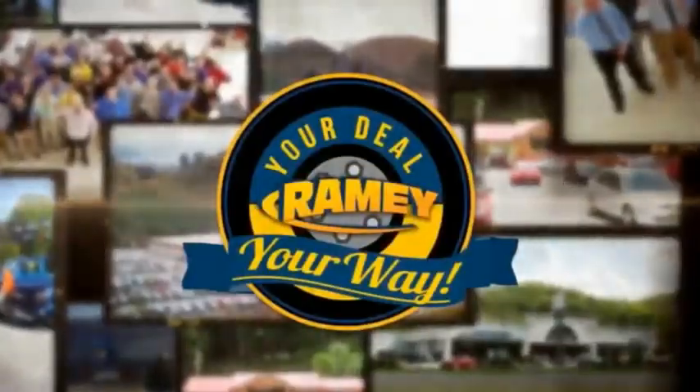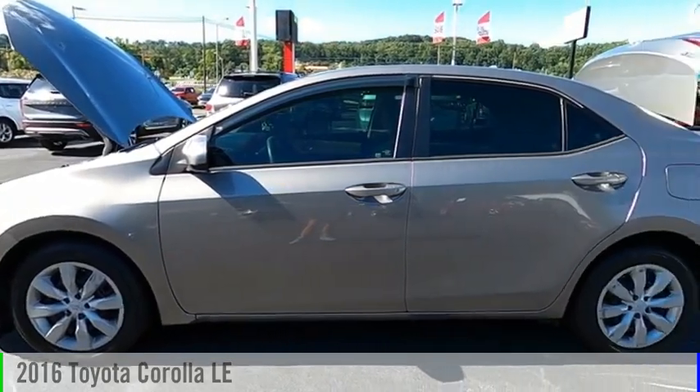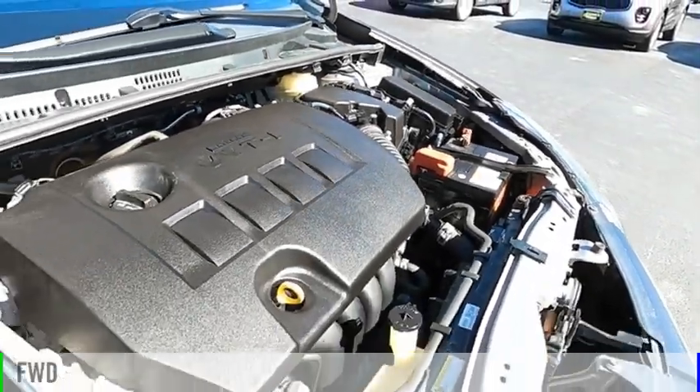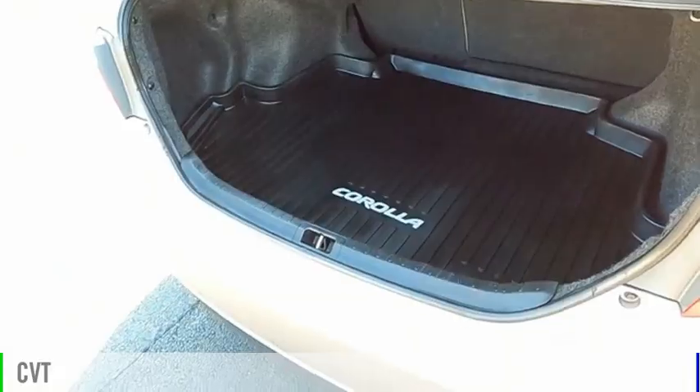Amy, it's your deal, your way. You are going to love the 2016 Corolla. This vehicle is powered by a front-wheel drive, four-cylinder, 1.8-liter engine, and comes with a continuously variable transmission.